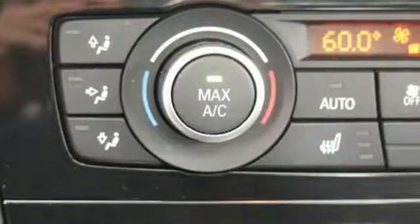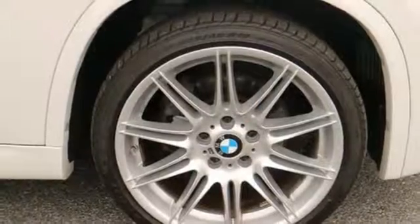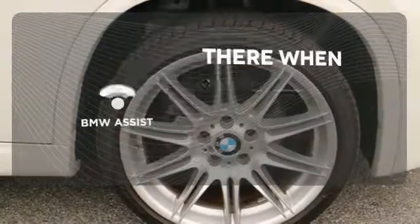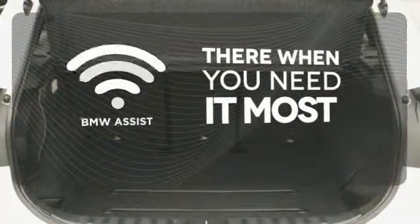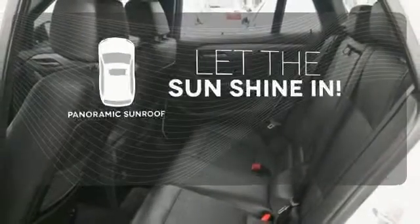There's plenty of convenience to be had too, with features like automatic headlights, rain-sensing wipers, and keyless entry. Since it's a BMW, you can count on quality and luxury. BMW Assist offers everything from hands-free calling to emergency services.